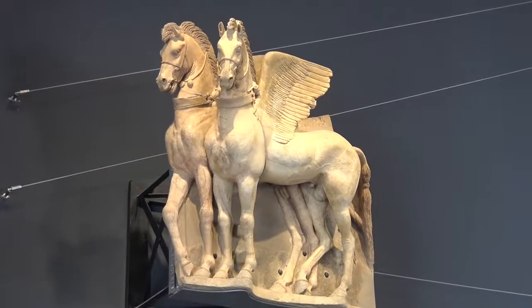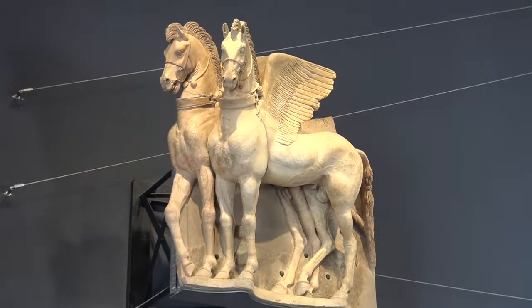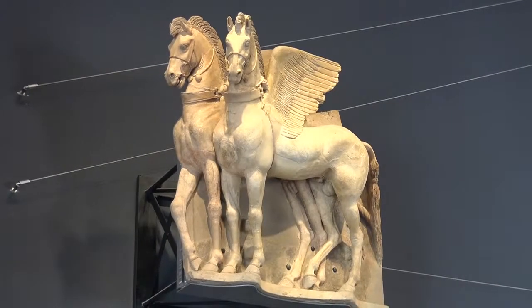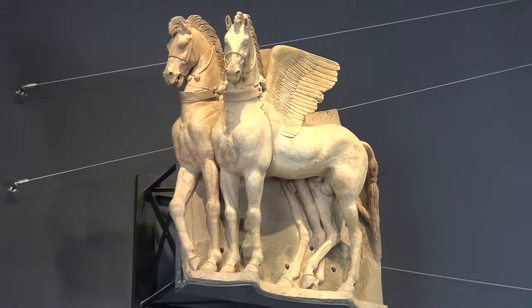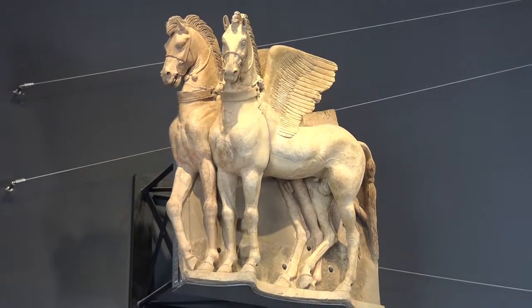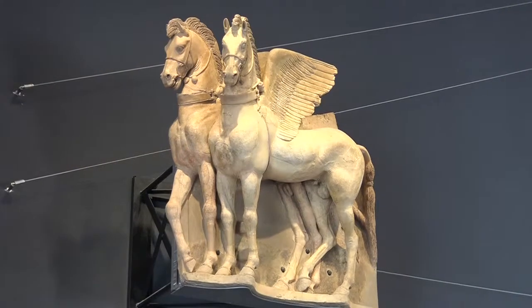La lastra, infatti, doveva trovarsi ad un'altezza di 6-8 metri dal suolo. Se i cavalli fossero stati prodotti tenendo conto dei rapporti corretti, lo spettatore, trovandosi in basso, avrebbe avuto l'impressione che i cavalli avessero un corpo esile con zampe troppo lunghe.